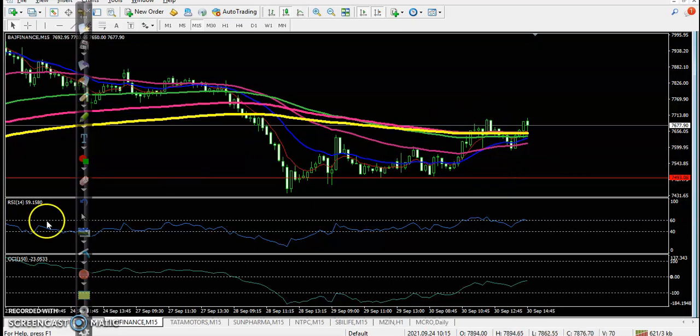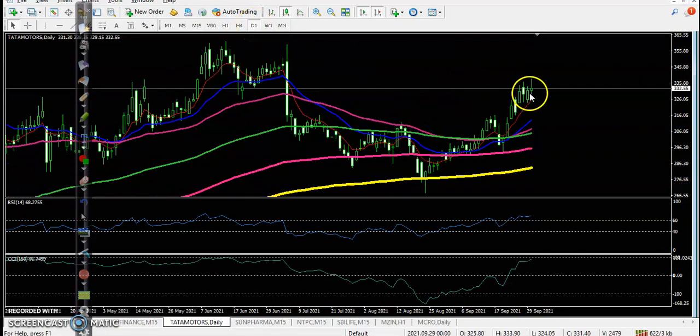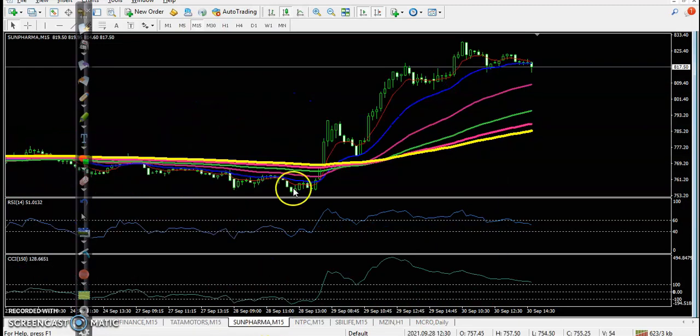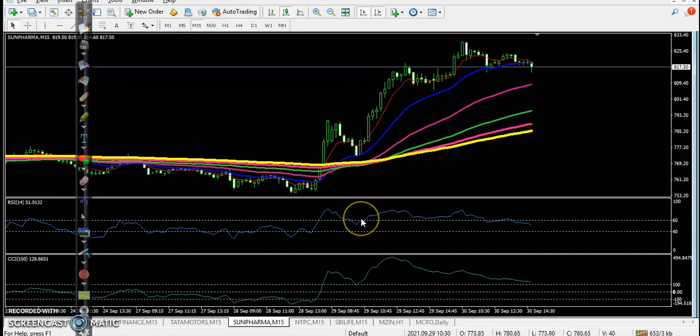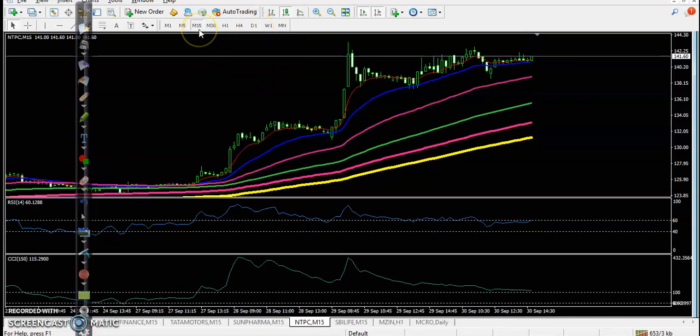Looking at Tata Motors on the daily chart — it opened near yesterday's closing price and moved up slightly, but no trade opportunity. Next, Sun Pharma — no trade opportunity. On the daily time frame it looks different. Sun Pharma is running in an uptrend but no trade opportunity is forming here. Today price opened somewhere around that level. TPC is the same — no trade opportunity. On the 15-minute chart they are running sideways.